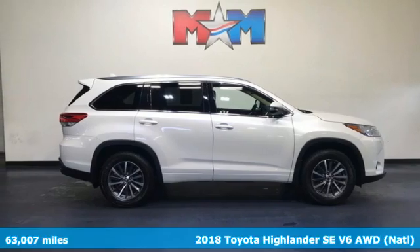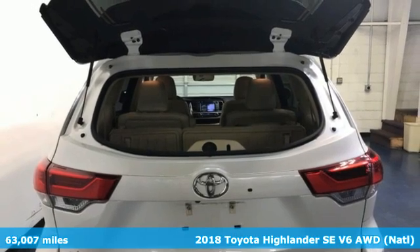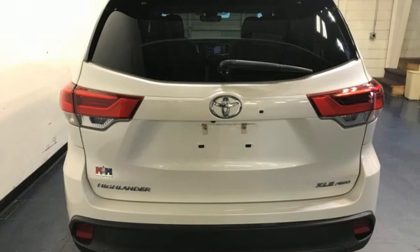It's a 2018 Toyota Highlander. When you're looking for comfort, convenience, and quality, you think Toyota. A great vehicle is comprised of great features, like these.